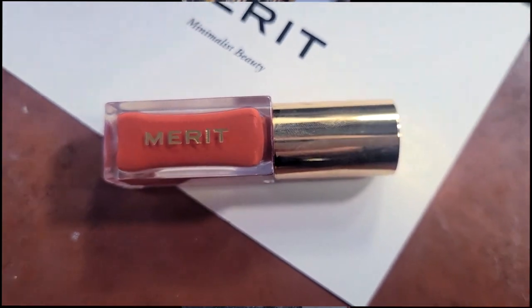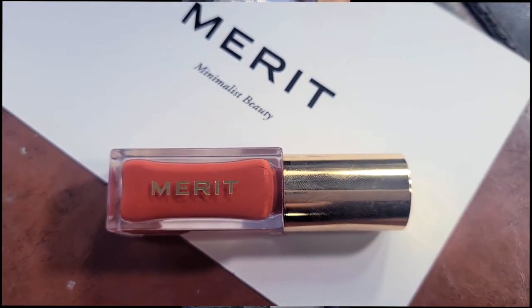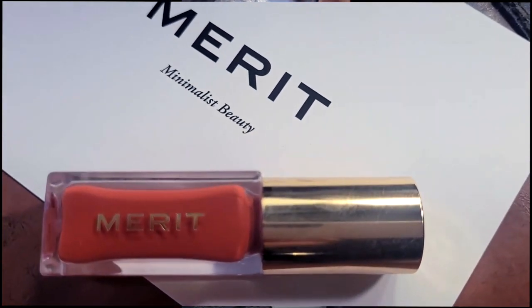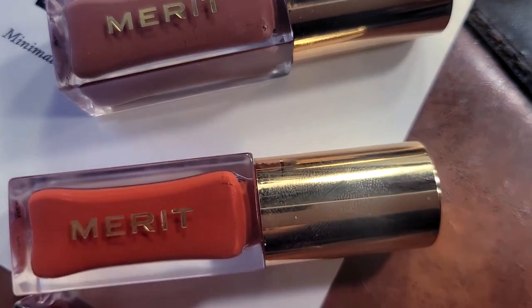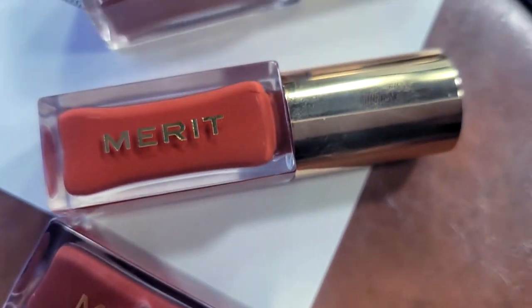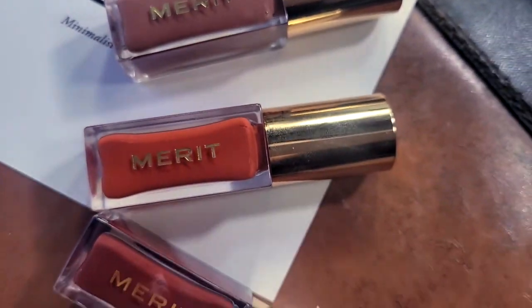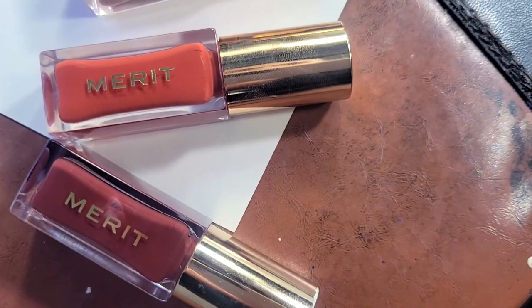Right now one of my obsessions is their Shade Slick Tints — something I've been using for even longer. I am obsessed with this. It's so hydrating, it's like a lip tint slash oil. So moisturizing — it makes my lips look so beautiful, with no dryness whatsoever. The color is sheer, it just makes my lips look sexy. It feels different than your typical lip gloss — it's lightweight, not sticky at all, just so comfortable. I have like four colors and I'm trying to get all of them.